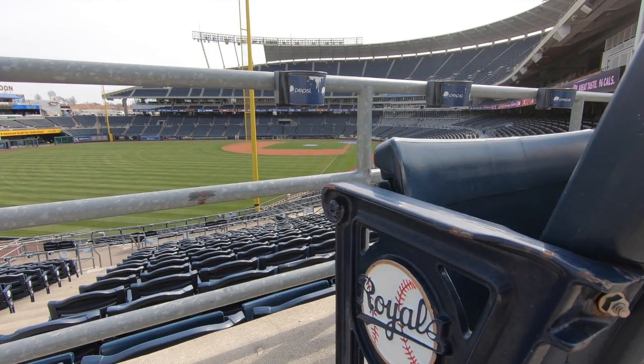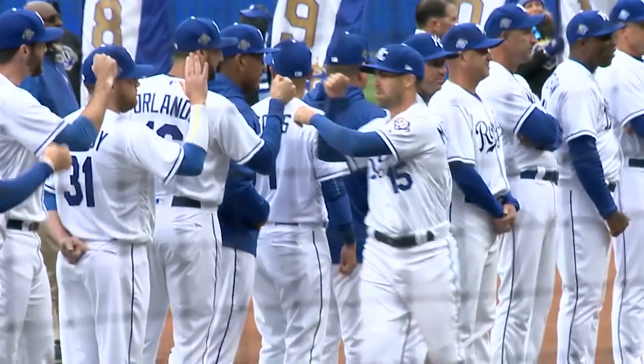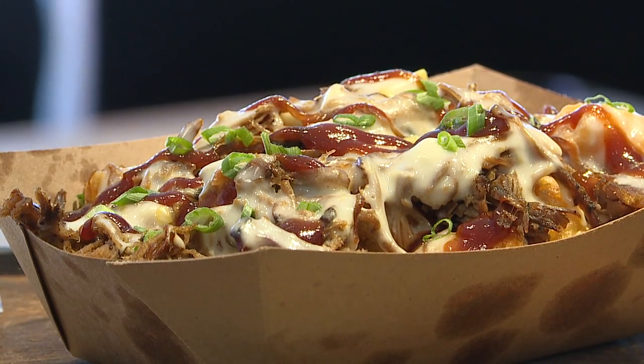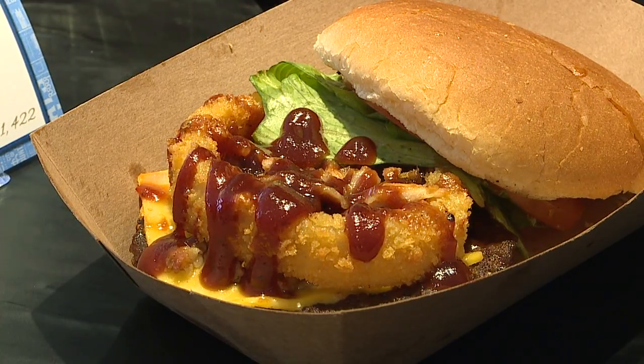Only a few more days before opening day, and you know what that means — the boys in blue, tailgates, and a new stadium menu. There are some returning favorites like the brisket tachos, but some new items like this kachapuri.